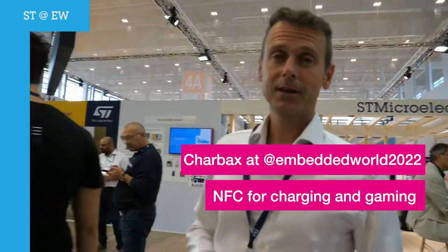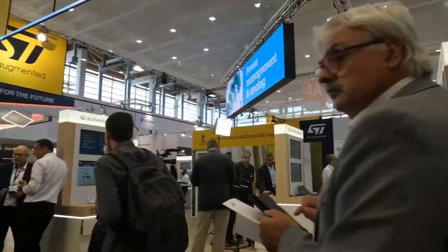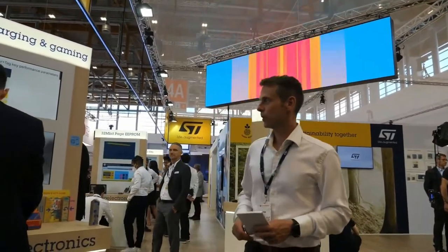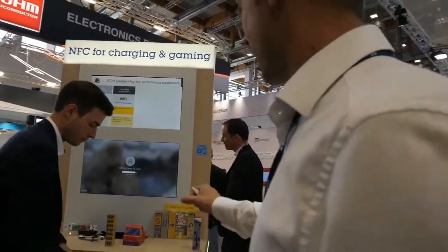Let's move on to the last part of our booth. Here we'll see some solutions around NFC — near field communication — around ST25 products. I'll be happy to spend some time here with my colleague, who can explain why he has these nice boxes and the car and the solution.